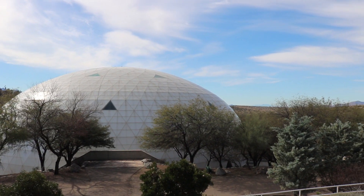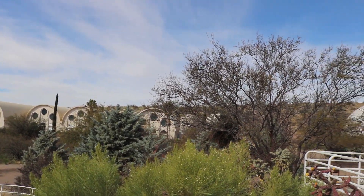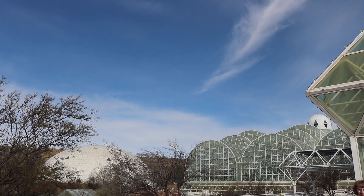Biosphere 2, later this year in the fall of 2016, will be celebrating the 25th anniversary of the original first mission, when people first lived inside. It's interesting to look back over 25 years and realize how the building has been used differently by different groups. We've gone from closed system experimentation with human beings living inside, to closed system experimentation looking at the effects of anthropogenic CO2 on systems — ocean acidification, things like that — to the current management era where we're looking at water, energy, and carbon.